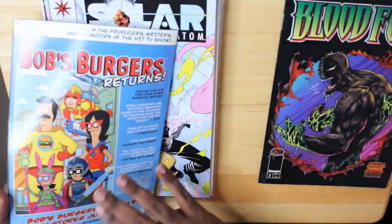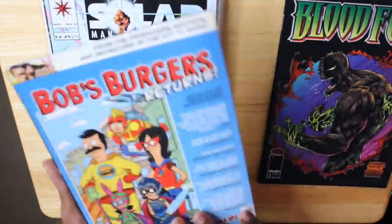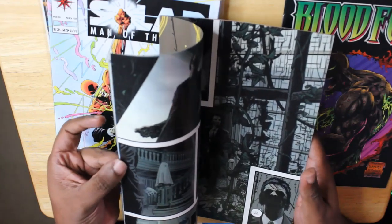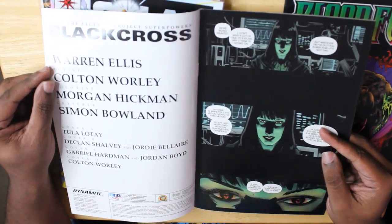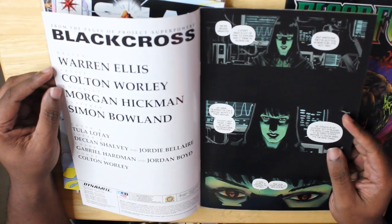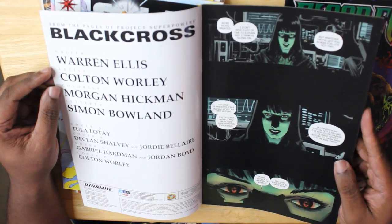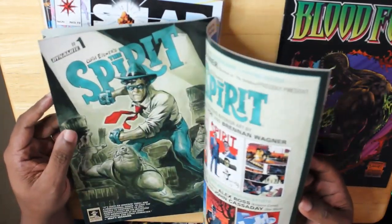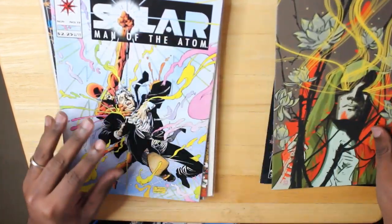Next, this looks like the Spectre. It's a virgin variant, so that's cool. But this is a Dynamite comics book. From the pages of Project Superpowers, this is Black Cross, written by Warren Ellis, artwork by Colton Worley — Project Superpowers: Black Cross, Volume 1, Number 3, published by Dynamite. It's issue 3, so I may read it and see if I'm lost — I'm probably going to be lost.